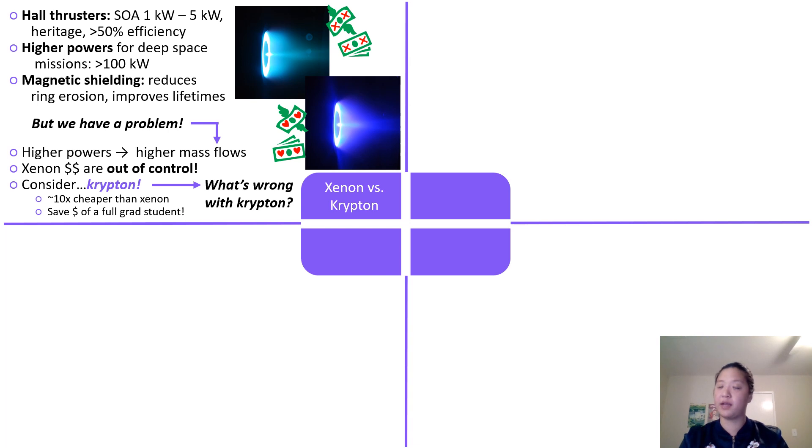But we have a problem on our hands. And that problem is that with these higher powers come higher mass flows. And the prices of xenon are out of control, with a single liter costing as much, if not more, than $200.